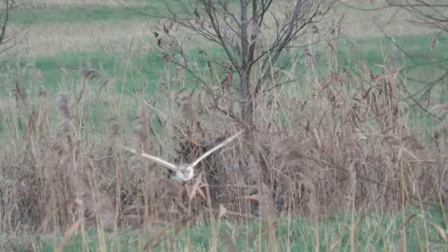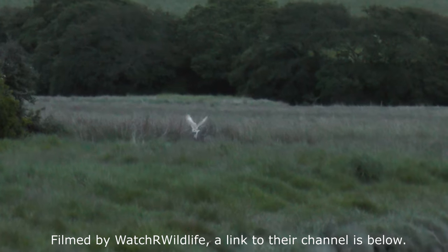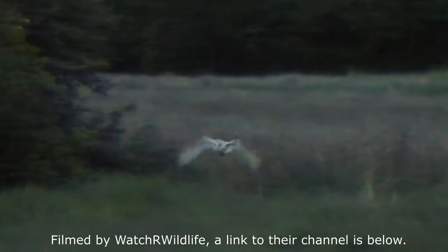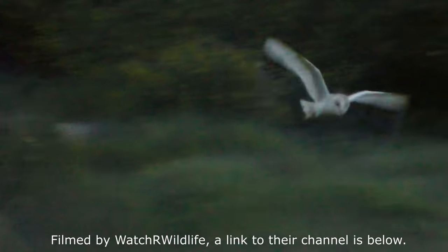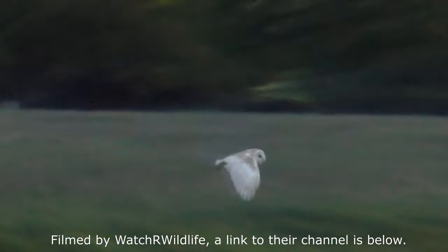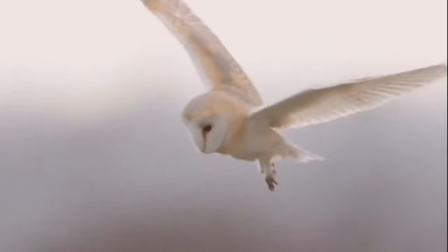As I mentioned at the beginning of this video, barn owls are widely distributed around the world. There are 10 subspecies which are found across Europe, Africa, Arabia, India and in some parts of Asia. There are also other very similar species such as the American barn owl, which until recently was considered a barn owl subspecies but has recently been determined to be a separate species in its own right.